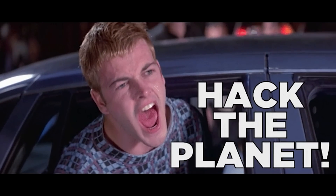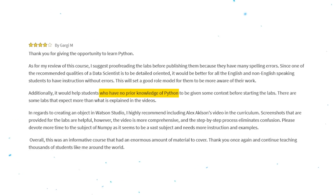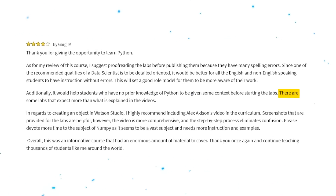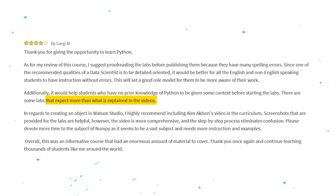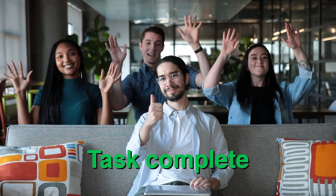And here is a four-star review that offers some criticism: 'It would help students who have no prior knowledge of Python to be given some context before starting the labs. There are some labs that expect more than what is explained in the videos.' Like I said, having some basic understanding of Python will really help you during this course.